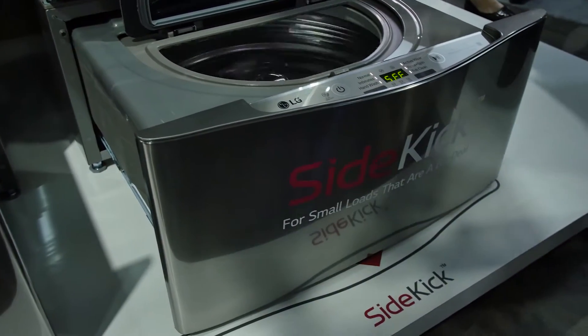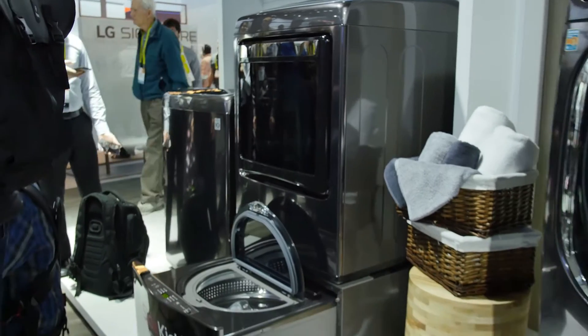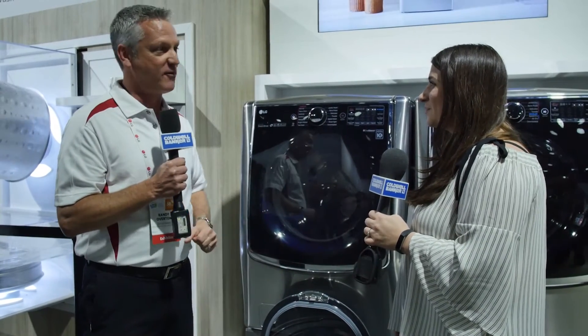The beautiful thing about the LG Sidekick is it'll work with any LG front-load laundry system we've made since 2009. So if you're an LG customer out there loving your laundry but you'd love to add the Sidekick, we could probably do that for you.